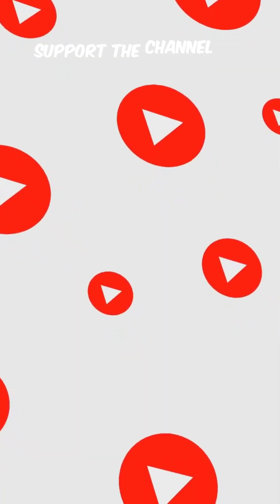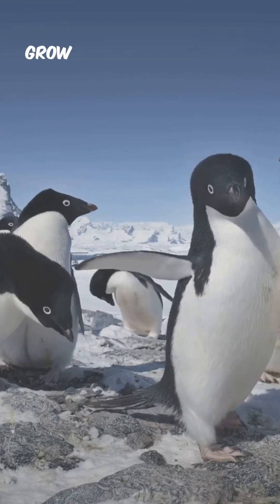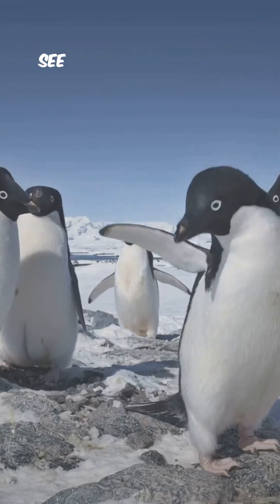If you enjoyed this frosty fact, support the channel by liking, sharing, and subscribing to Factopia — it really helps the channel grow and keeps the facts coming. See you in the next one!